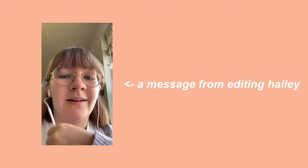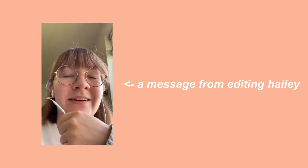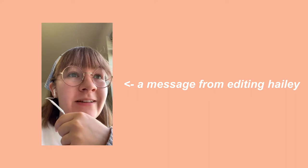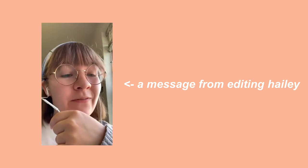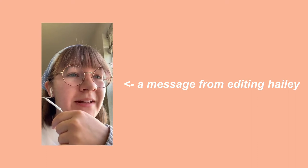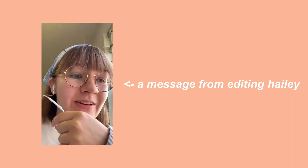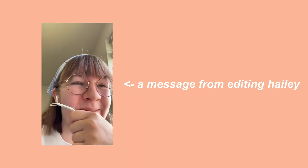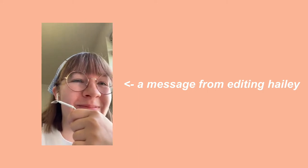Hey everyone, it's Hayley, also known as Stevie's Hayley, and welcome back to my channel and welcome back to a new video. Quick note from editing Hayley: I said 'hey guys' instead of 'hey everyone,' and it's not a proper Hayley intro without 'hey everyone' — so, hey everyone!